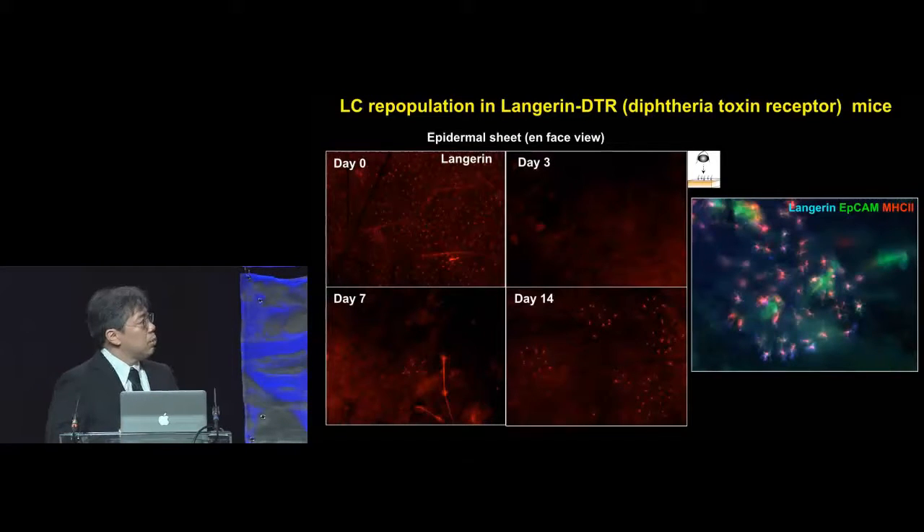We decided to look at the population of Langerhans cells in Langerhans DTR mice. These mice have the diphtheria toxin receptor knocked into the Langerhans gene, which the Langerhans cells express. Mice don't normally express the diphtheria toxin receptor, so by giving these mice diphtheria toxin DT, we are able to deplete the Langerhans-expressing cells.